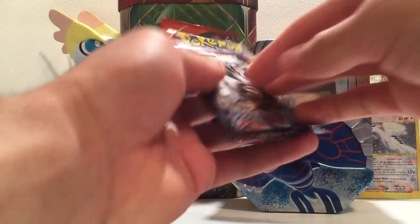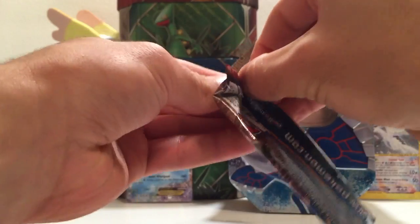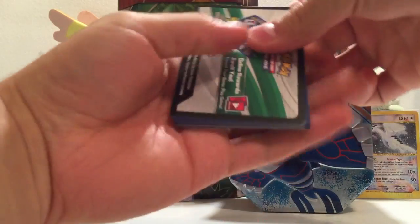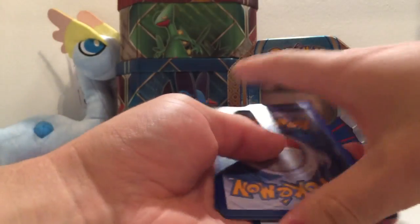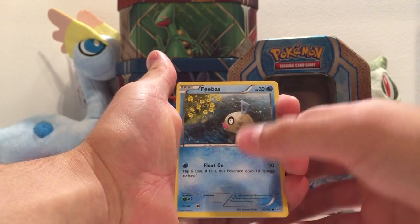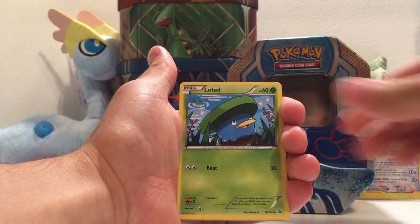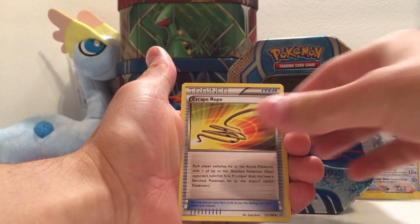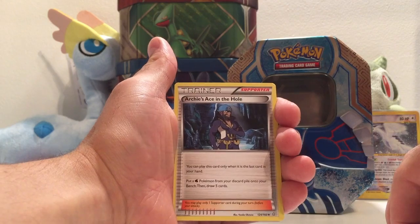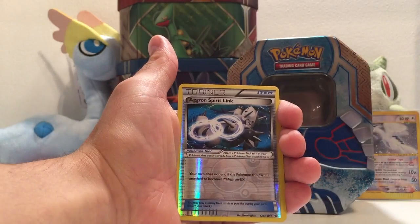Last pack - come on Aggron, let's get some things going. Right, here we go. Feebas again, he's staring at some sort of yellow flowers - don't really know what he's doing there. Slugma, Wailmer, Lotad, Meditite, Escape Rope, Sealeo. Archie's Ace in the Hole - I don't really know what to think of this card. What do you think of that card? The reverse is a trainer - it's Aggron Spirit Link. Maybe that's a sign of what's to come.